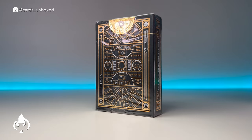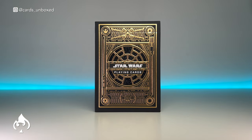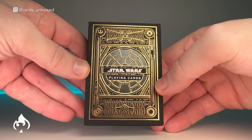The tuck comprises of a matte black card with gold, black, and white hot foil. The front sports the Millennium Falcon cockpit, an X-Wing, and a TIE Fighter.